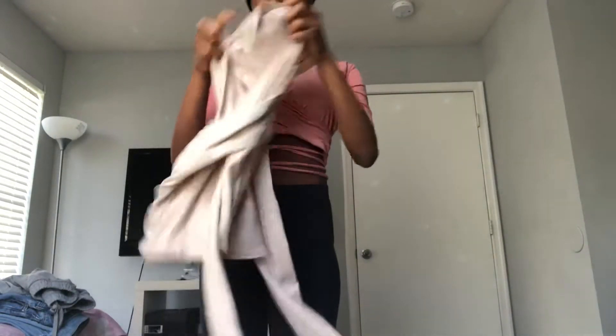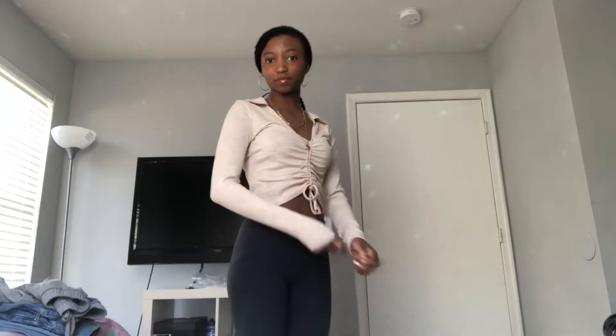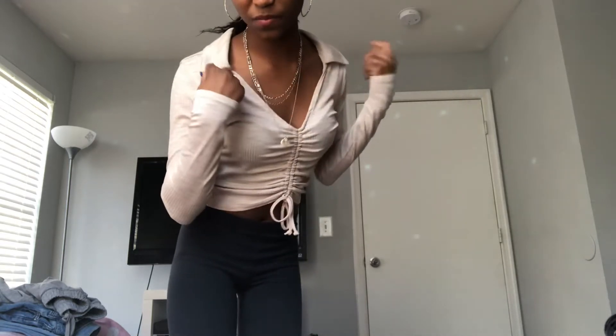Our next shirt has a scrunch here. It is also a crop top but it has long sleeves and a collar right here. This shirt isn't bad but it is kind of uncomfortable — it has an itchiness to it.